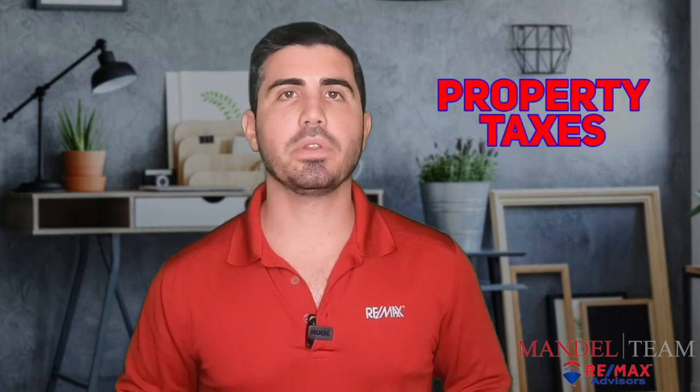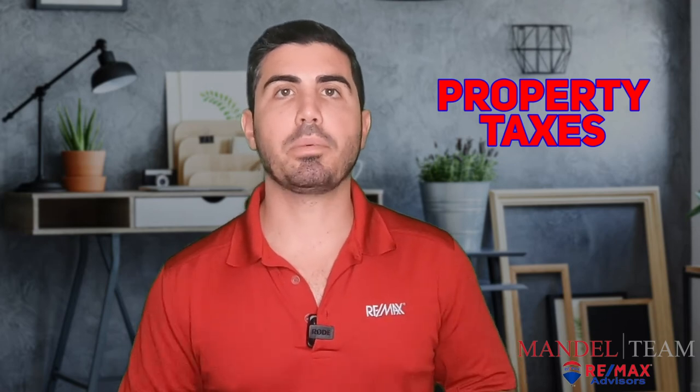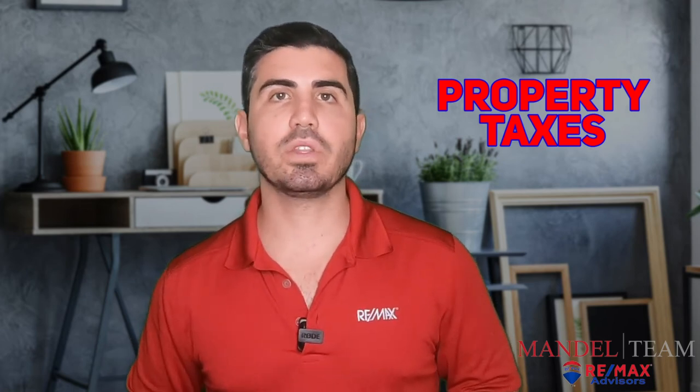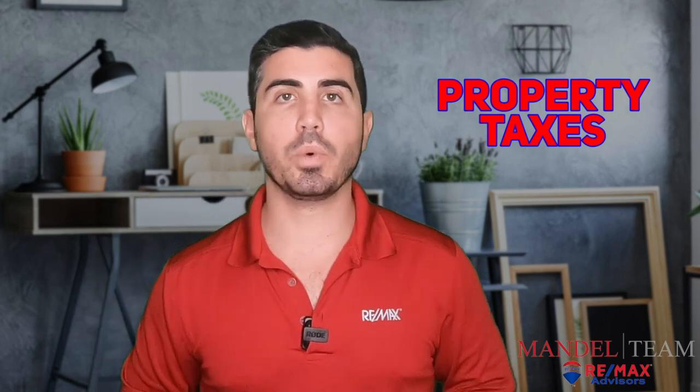The last fee is property taxes. In the state of Florida, the tax bill that comes out every year in November is for that entire year. So if you're selling anytime before the end of November, you as the seller are most likely going to give the buyer a credit for the property taxes — it's all prorated. The buyer is responsible from the day of closing. For example, if you close on June 1st, you give the buyer a credit from January 1st to June 1st of whatever the expected property tax bill for that year is, and then the buyer pays the full bill when it comes out in November.